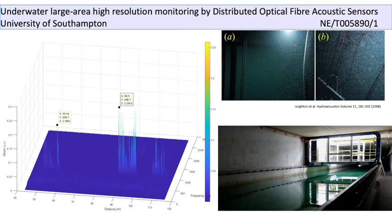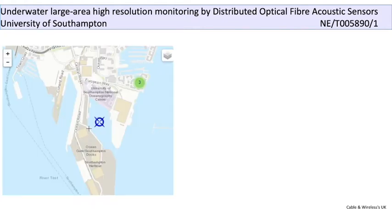The ultimate aim is to reconstruct the 3D acoustic field from these measurements. The next test will be performed at the Empress Deck, just outside the National Oceanographic Center in downtown Southampton. We plan to have optical fibers on the seabed and monitor boat traffic on top of that.